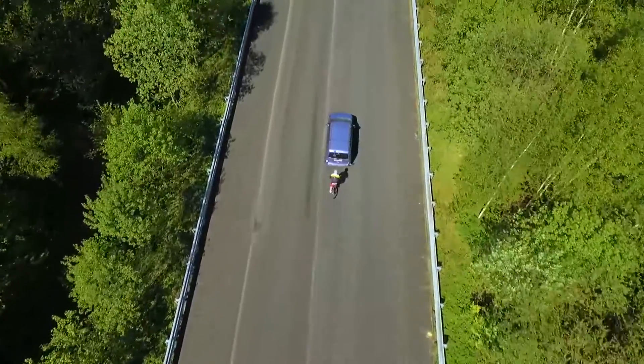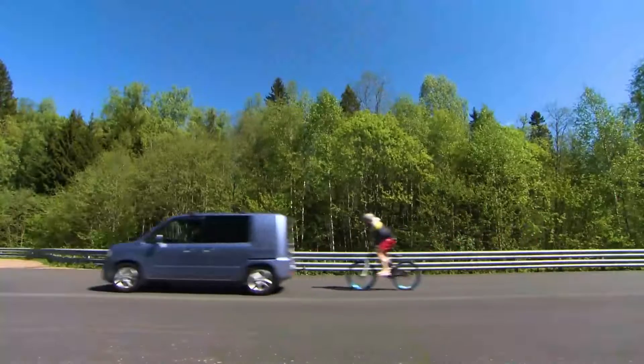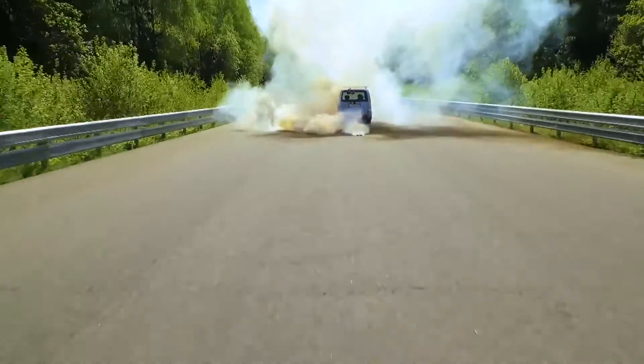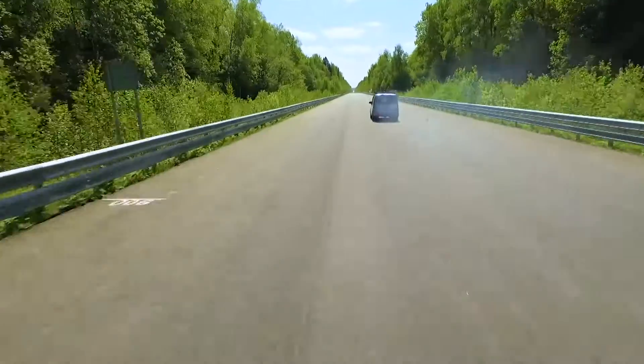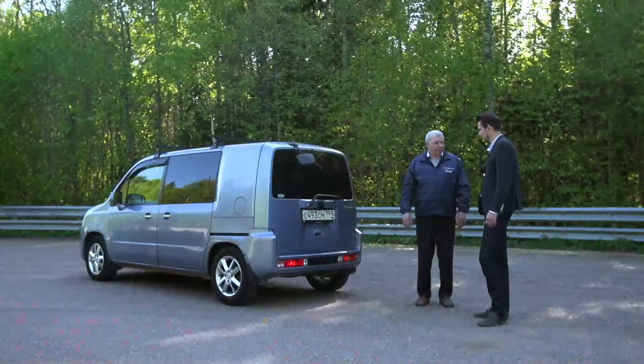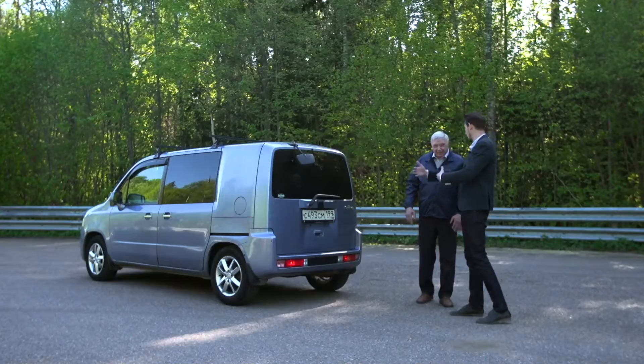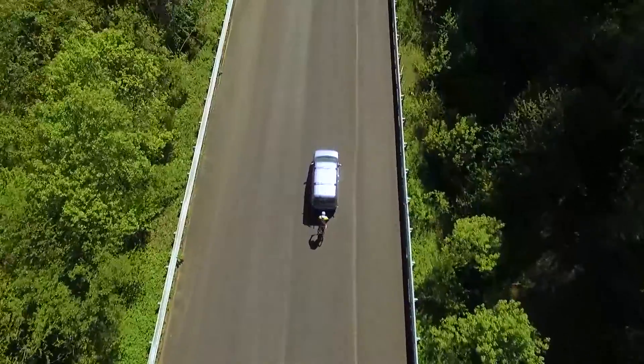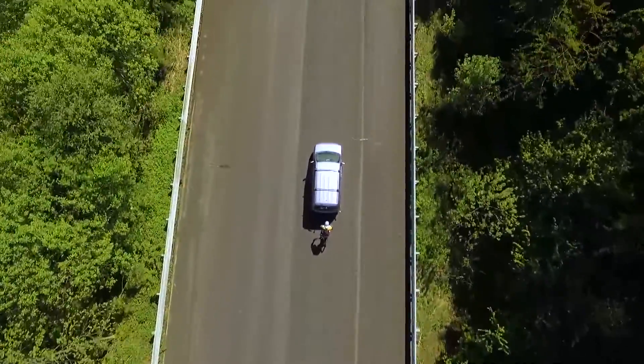To better understand the physics of this process, we've turned to an expert in aerodynamics. The air flows around the car from four sides — the biggest portion flows from above, below, and from the sides. As a result, the mixture of these flows causes turbulence. In other words, there is a zone of resistance behind the car. To go faster, you need to either ride closer, take a larger car, or increase the speed.